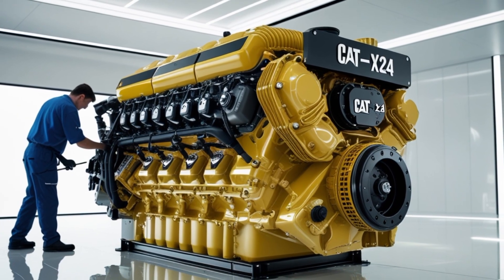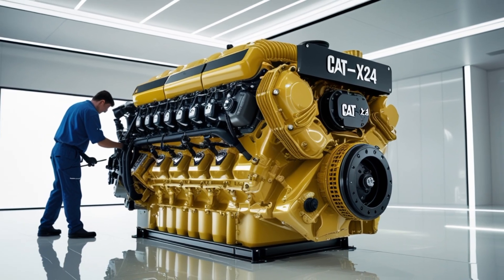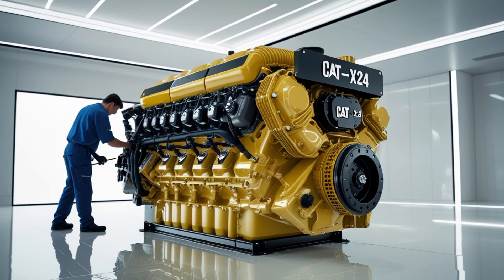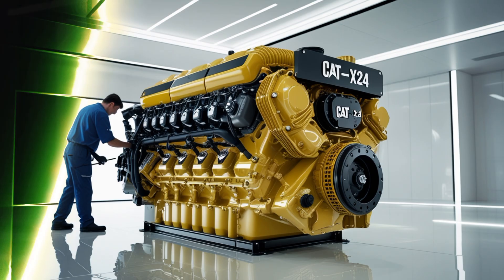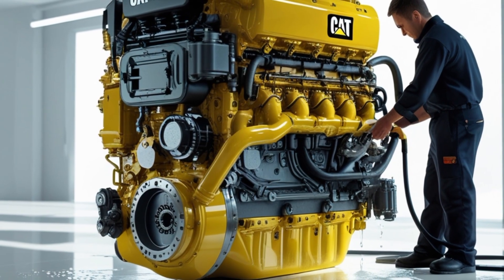Let's touch on warranty and lifecycle. Caterpillar offers competitive warranty options, often backed by extended coverage for fleets that adhere to recommended maintenance schedules. The expected engine lifecycle can reach upward of a million miles in the right hands, making the Cat X24 a long-term investment.